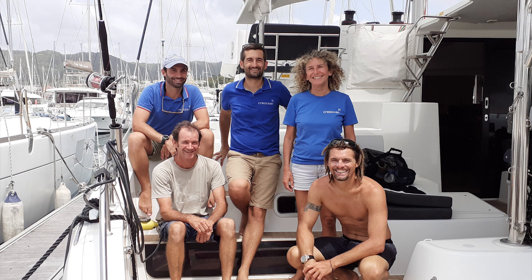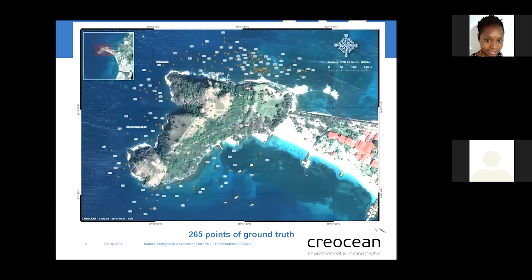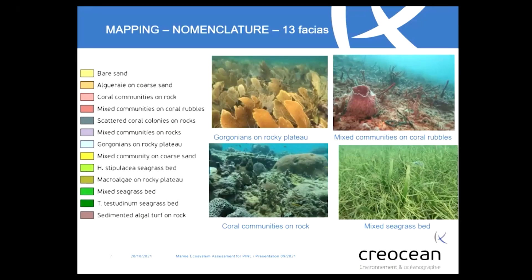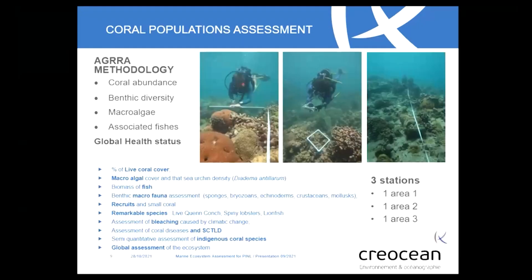The assessment also revealed that the passage of numerous boats at excessive speed and speedboats with towed buoys are generating high levels of noise pollution in the marine area, which can impact marine fauna such as turtles. Furthermore, the speed of the vessels constitutes a real threat for people who swim from the beach or yachts.